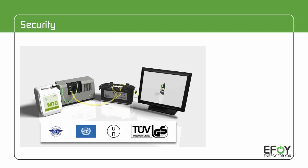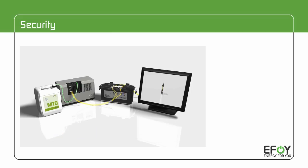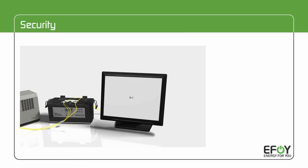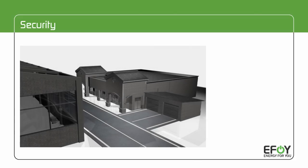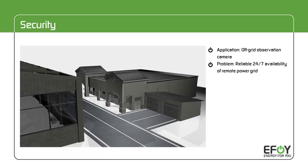All eFoy fuel cells carry the prestigious TÜV octagon for security-tested and production-monitored fuel cell systems. Security systems have to run reliably around the clock and in any weather.